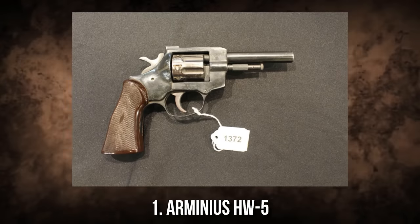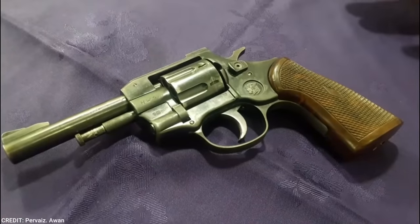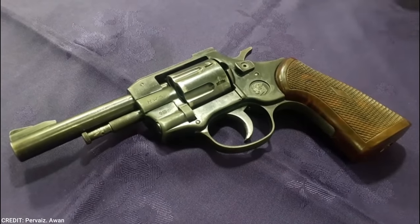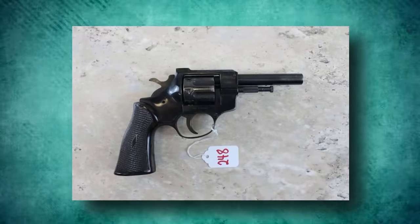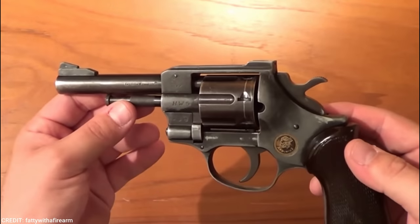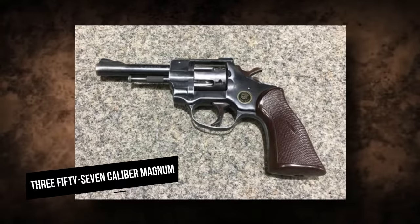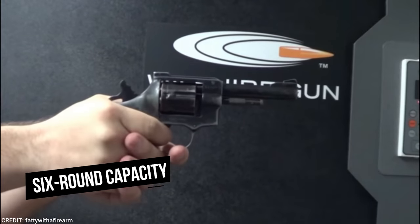Arminus HW-5. German firearms firm Weirach created and produced the Arminus HW-5 Revolver, with bidding prices as low as $40. The Arminus HW-5 is an affordable revolver that fires .357-caliber Magnum rounds and has a 6-round capacity.